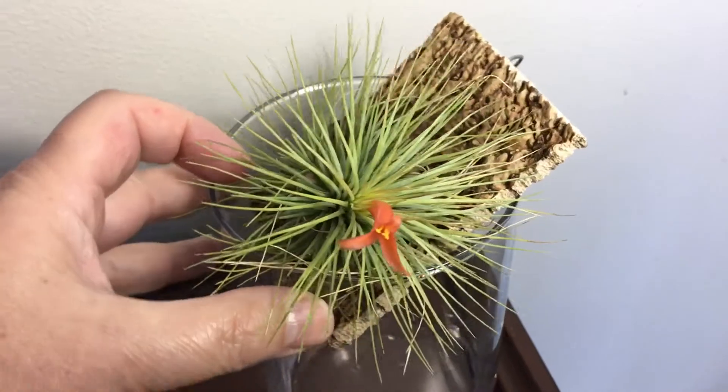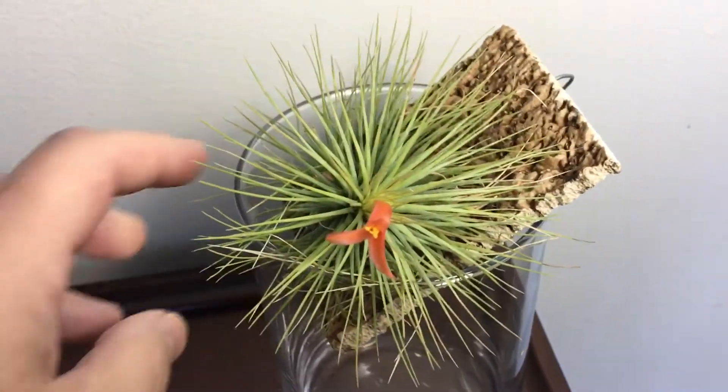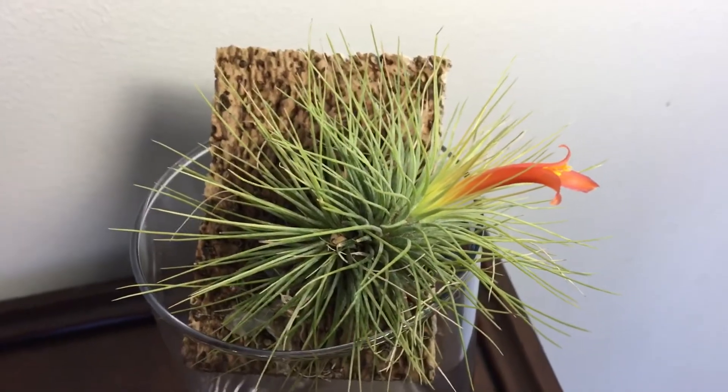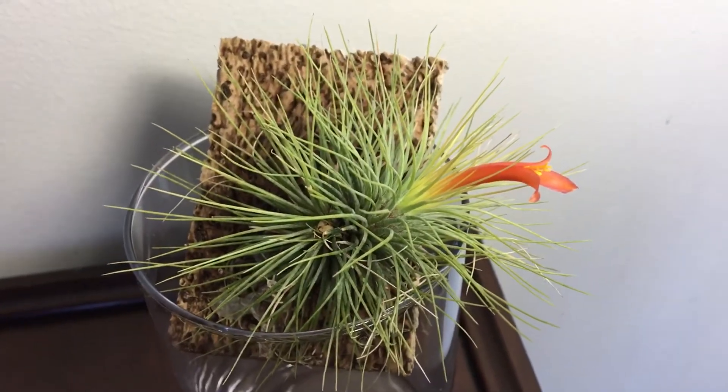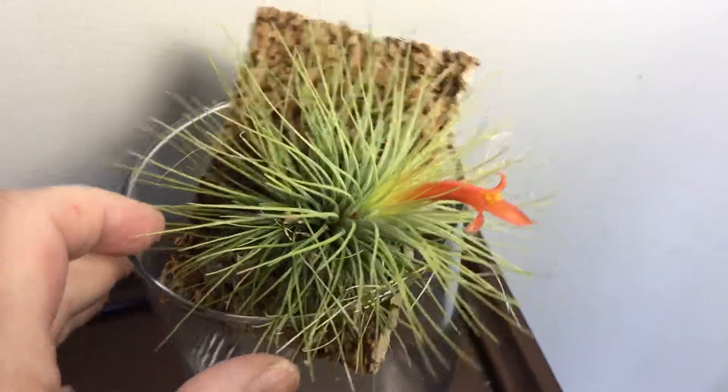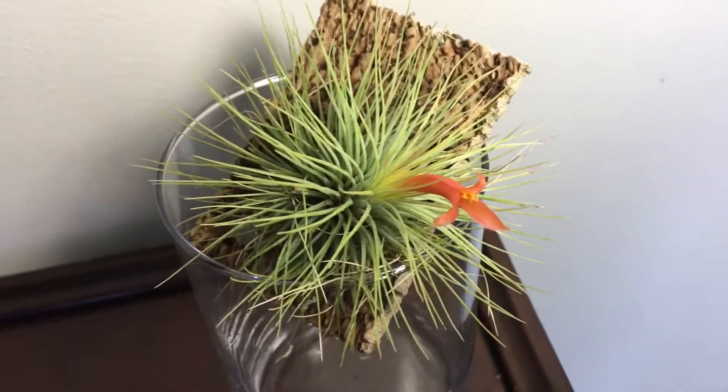And so that's it — Tillandsia Andriana. I hope you enjoyed this video and thank you for watching.